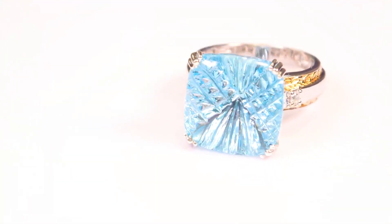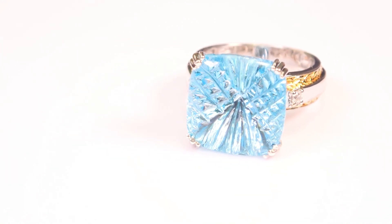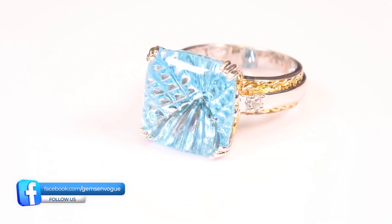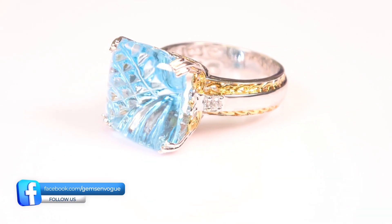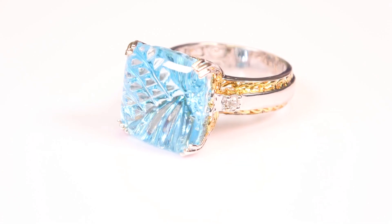Here is another one that never quite made it to prime time — never made it to television. This is what we call a combination OMF cut, where the facets are curved inward. It's carving. You see those little checkerboards on the side? The OMF is in the 12 and 6 position. On the sides, we have carving done by hand. And on top of the stone, that's called the buff top — it's like a cab.